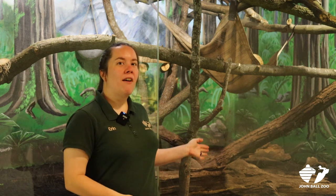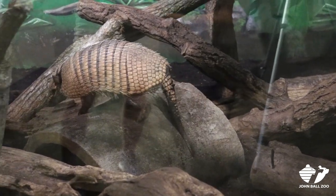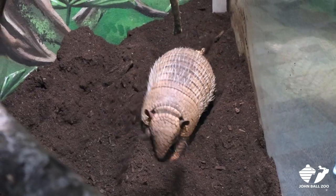We have Linus in here with our armadillo — this is one of our mixed species exhibits. It's important because in the wild they would sometimes come across animals of different types. It gives them a different perspective to have another animal running around and doing things. The armadillo is very active whereas Linus is not, so it gives him something to watch, and it's also a form of enrichment for him.